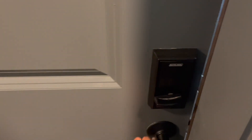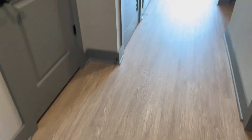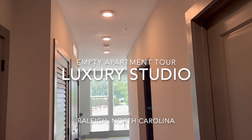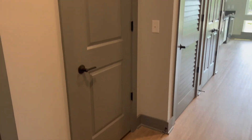Hey, it's Jose, and welcome back to my YouTube channel. After much deliberation, I finally decided to put this video out. Welcome to my empty apartment tour of my luxury studio apartment in Raleigh, North Carolina.